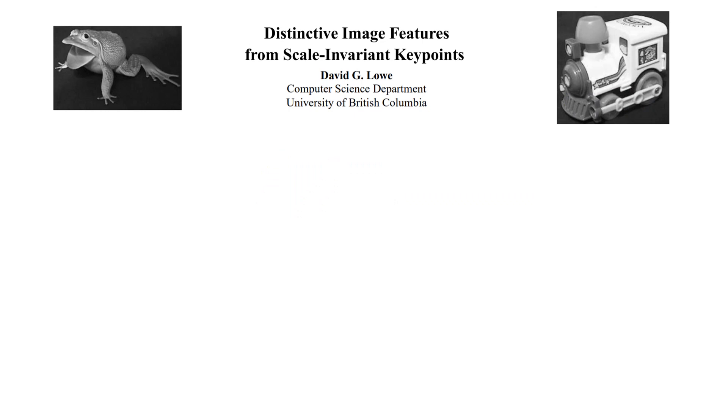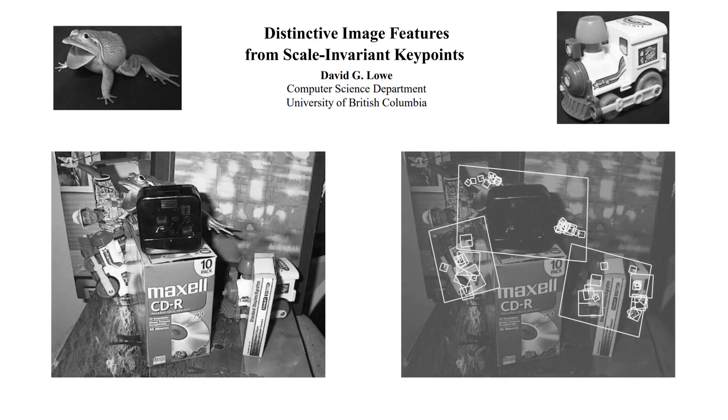The first really successful attempt at this was CIF features back in 2004, and they worked by computing orientations of image gradients across the entire image and using those as features. To do object detection with this, you would extract the CIF features from a training image, such as this frog or this train, and then you can perform a feature mapping with a new image, which will then let you localize your training images. This was fantastic because the features were incredibly robust to scaling, transformations, and occlusions. However, calculating CIF features is incredibly slow and taxing.